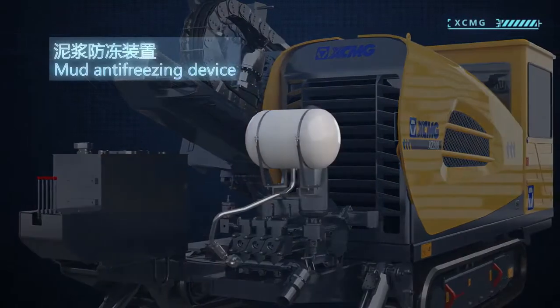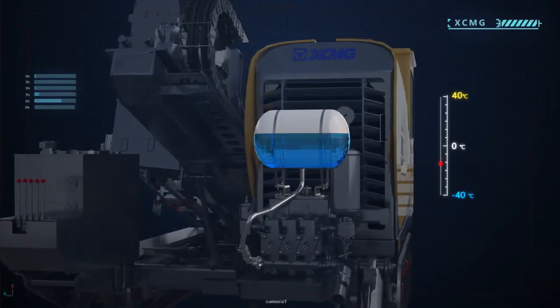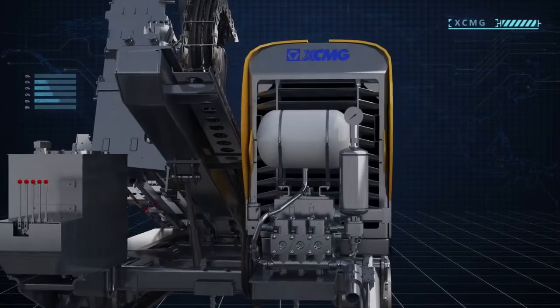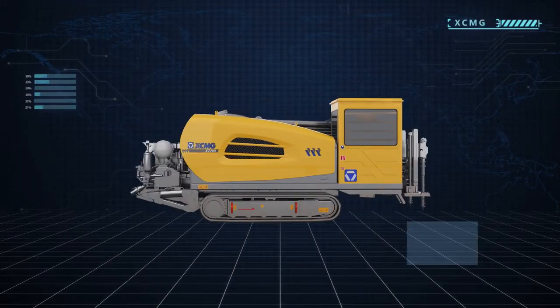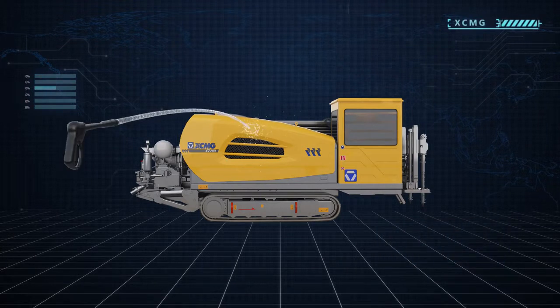The mud anti-freezing device provides anti-freezing for the mud system, which ensures efficient work in alpine environments. The cleaning device and water gun are equipped to ensure a clean working site.